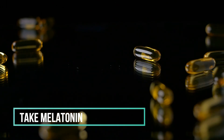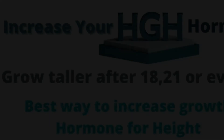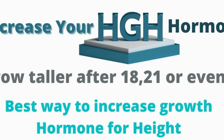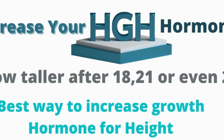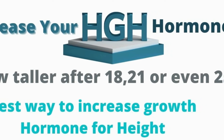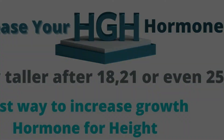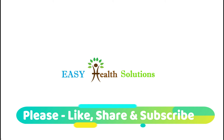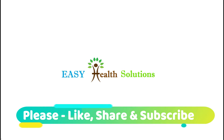So friends, these were some ways in which you can increase your human growth hormone. If you want to increase your height and your HGH hormone level, these tips will definitely help you. That's all for today. Please like this video, share this video, and please subscribe to this channel. Thank you.